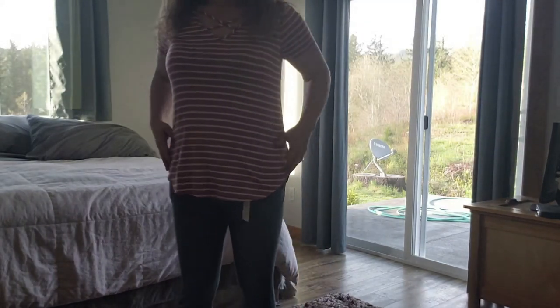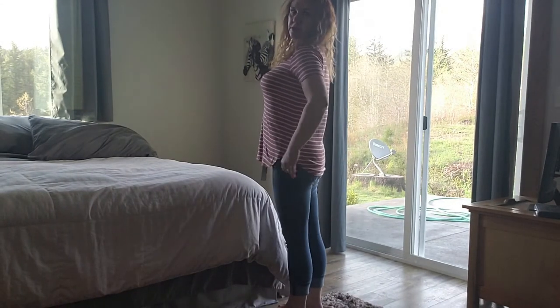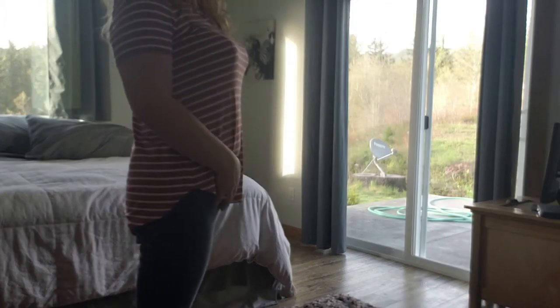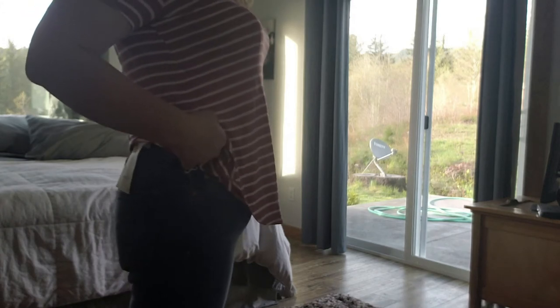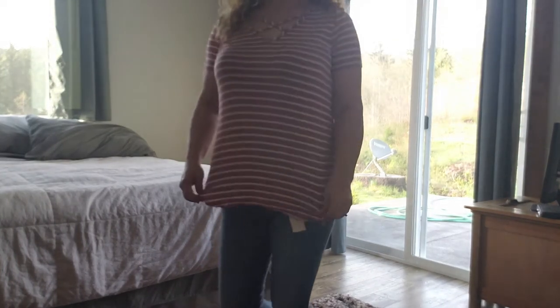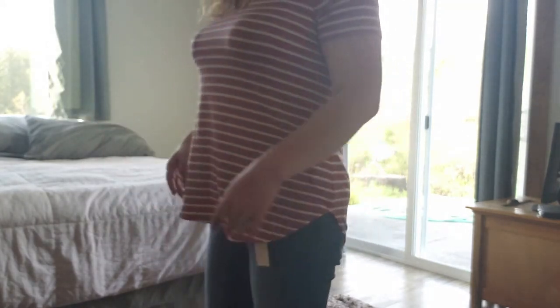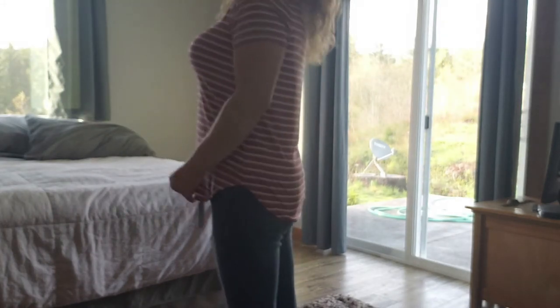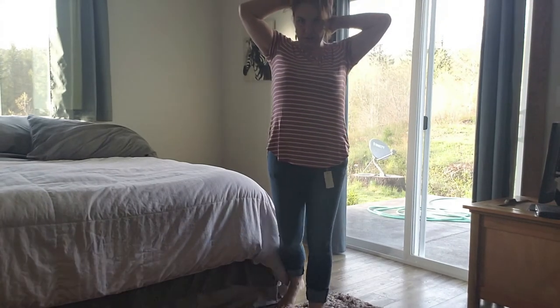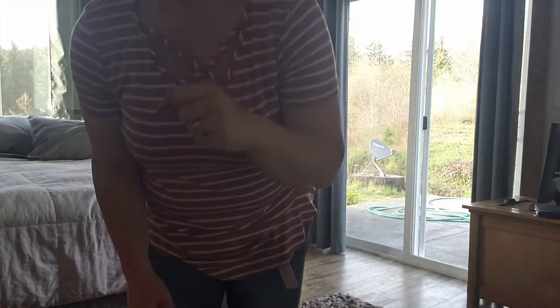Here's the first outfit. We have the Capris — they are really, really comfortable, which I was super afraid of because they're $88. What do you think? Super cute. Here's the shirt, super comfortable — really like the cut. It'll be a nice summer look. And here are the earrings.